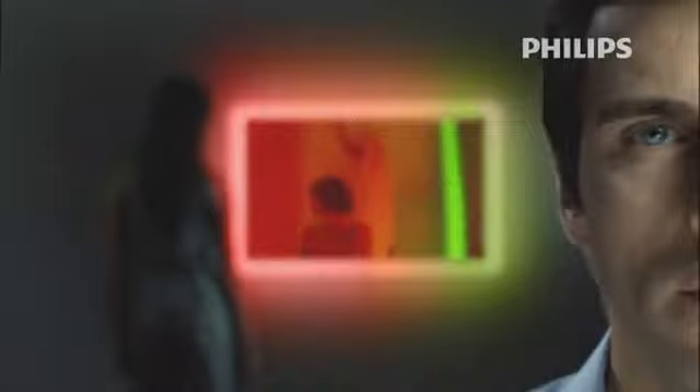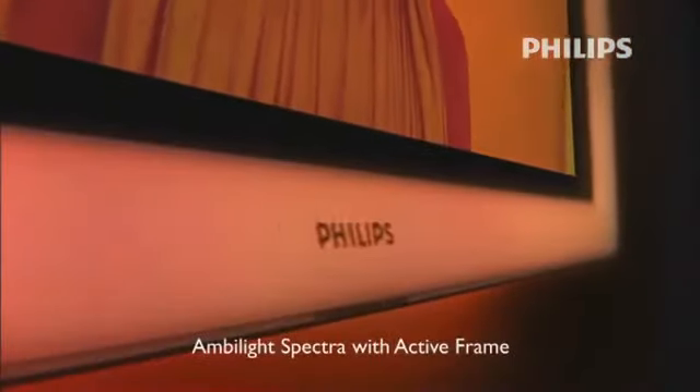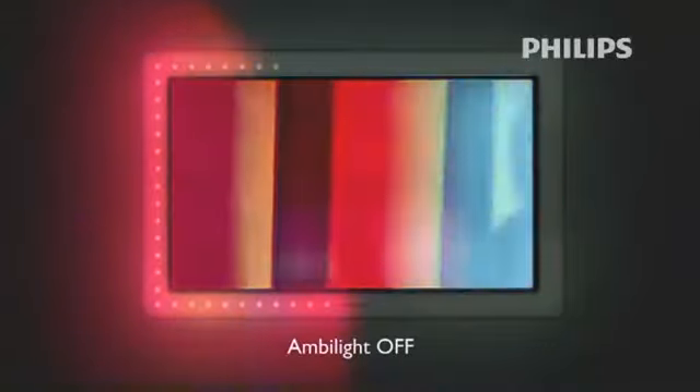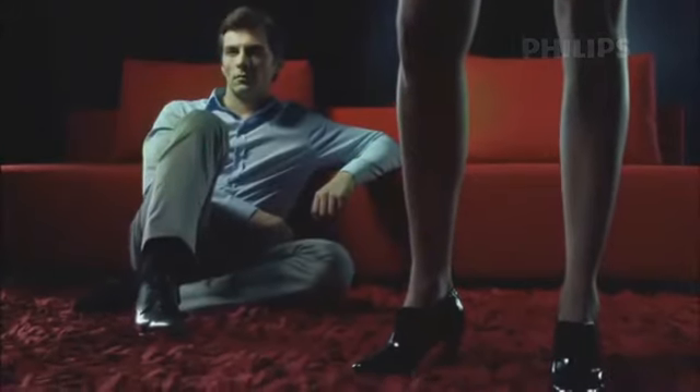Philips proudly presents the ultimate Ambilight innovation: the Aurea flat TV featuring Ambilight Spectra with active frame. The active frame extends the full spectrum of different colors of the TV picture — an experience of colors reaching far outside the TV screen. Imagine 126 LED modules placed in 14 different groups around the TV screen, ultimately extending the colors directly to the active frame and projecting a colorful halo on the wall. Ambilight Spectra with active frame creates a living cinematic screen that will excite, absorb and captivate your senses.